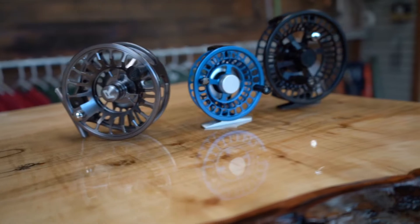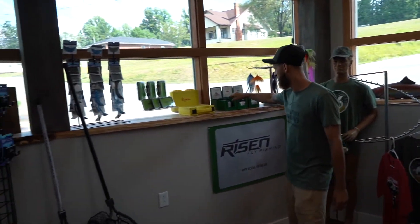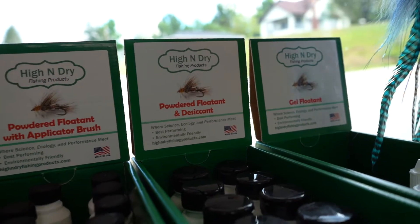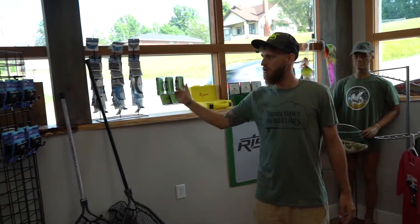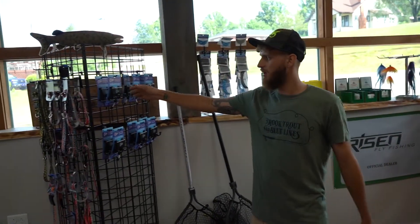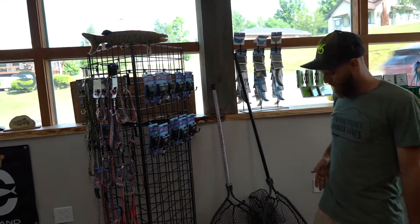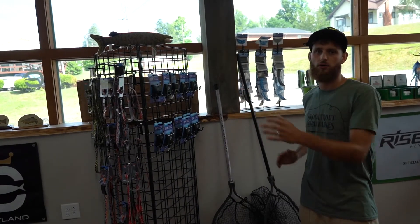We've got some floatant — this is some of the best floating in the industry. High and Dry is by far my favorite, especially for brook trout. Opro stuff — these third-hand rod holders are a game changer. You can pivot it up so you can keep your rod tip up as you're walking or after you catch a fish. They are fantastic.